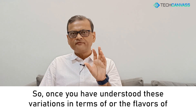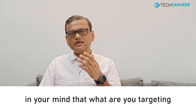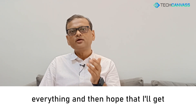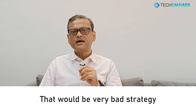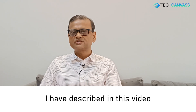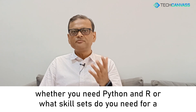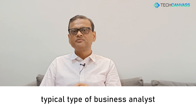Once you have understood these variations and flavors of business analysts, you should be very clear in your mind about what you are targeting. You cannot have a strategy of learning everything and hoping to get placed somewhere. That would be a very bad strategy. Focus on one of the areas. The good news is that you can move to any of the other positions described in this video.